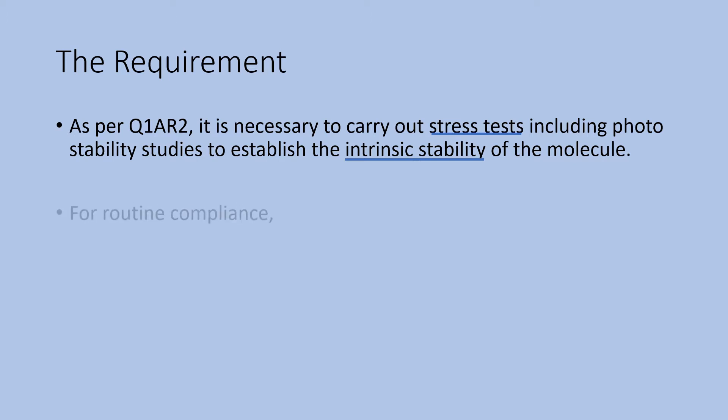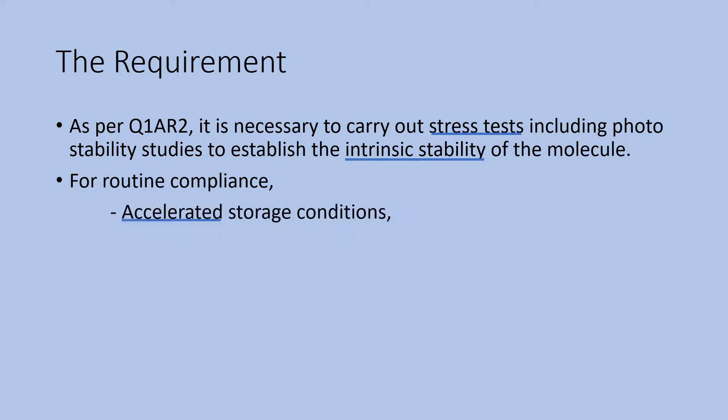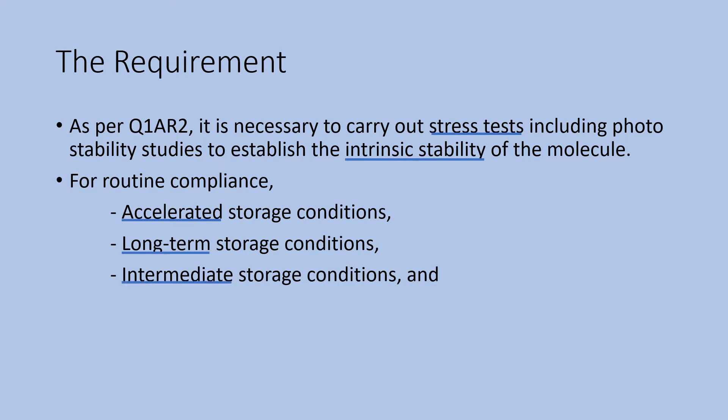Coming to the Routine Stability Studies, it is necessary to have the following test conditions: the accelerated storage conditions, long-term storage conditions, intermediate storage conditions, and alternate long-term storage conditions.